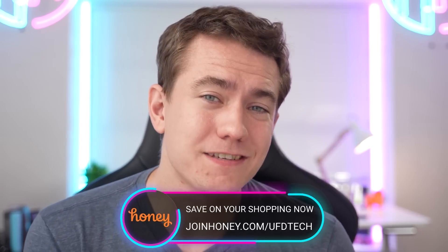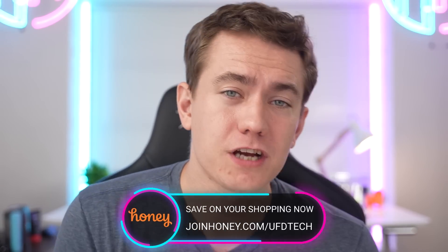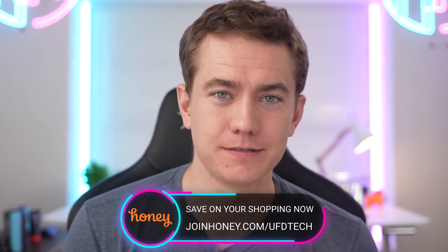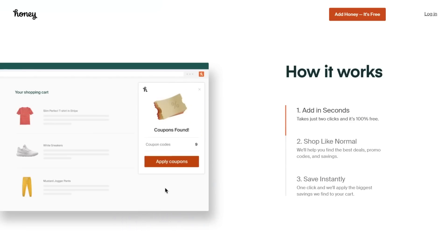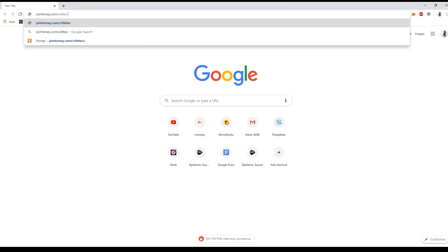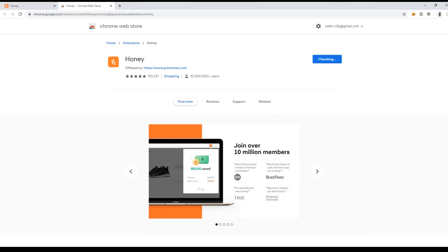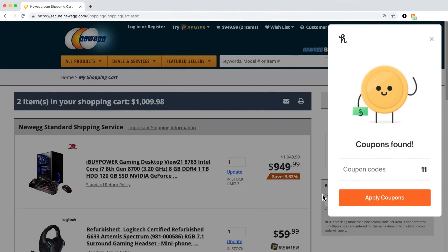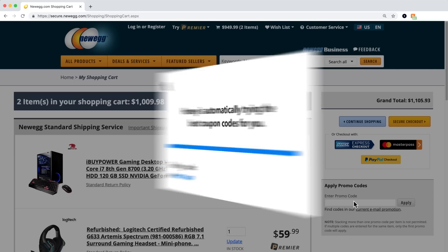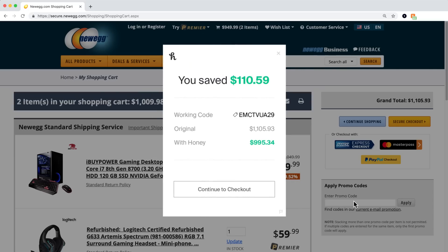Whether you're buying what we're talking about in today's video or just doing any other online shopping and trying to save as much money as possible, that's where today's video sponsor, Honey, comes in. It's the free browser extension that scours the internet for promo codes and automatically tests them when you're checking out. Honey is basically your online shopping best friend. You get Honey on your computer for free in two easy clicks. Then when you're checking out on one of its 30,000 supported sites, Honey pops up and all you have to do is click Apply Coupon. Wait a few seconds as Honey searches for coupons on that site, and if Honey finds a working code, you'll watch the prices drop.